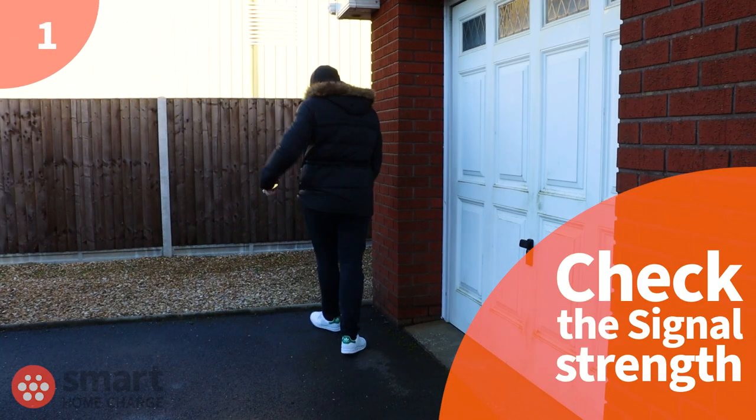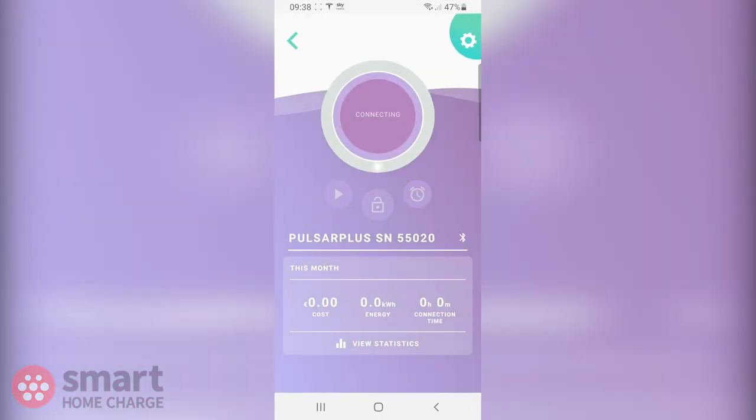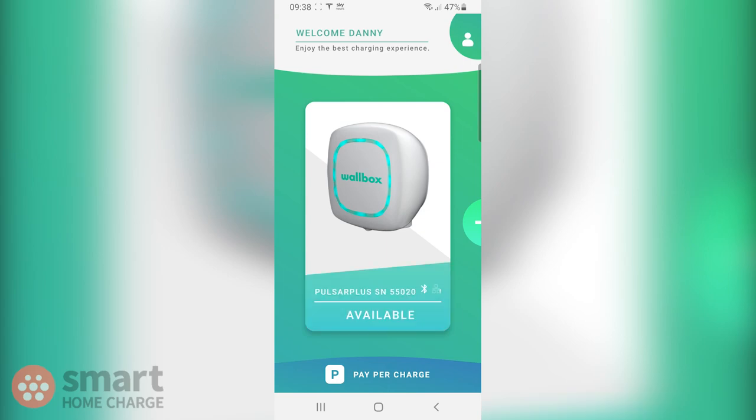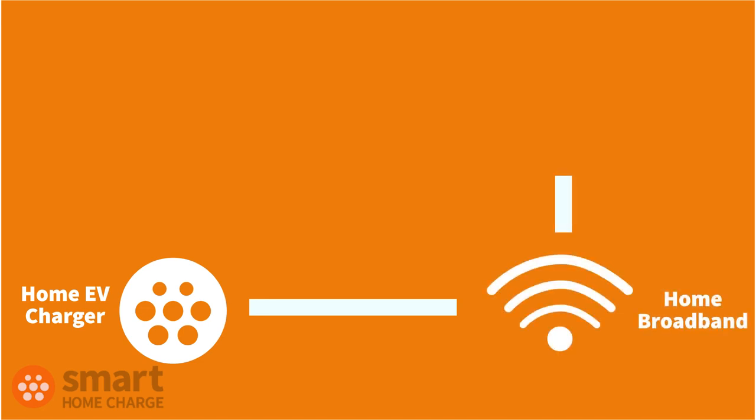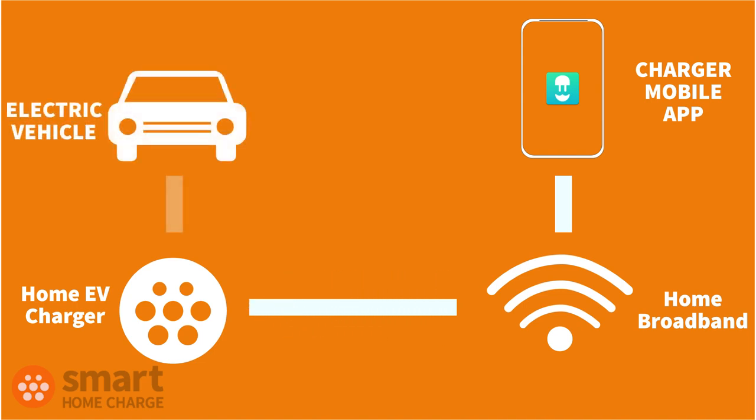First things first: make sure you have a good signal. In order to tell your car when to charge, EV chargers need to communicate with your smartphone app or smart device in some form or another. Most products do this through Wi-Fi, where the charge point is connected with your home Wi-Fi, which in turn communicates with the charging app. When you set up a schedule or make a change in the charging app, this is communicated back through your Wi-Fi and home internet connection to your charger, which in turn will communicate with your vehicle when it's plugged in. So it's really important to make sure you have a strong Wi-Fi signal at the location where you want your charger — you don't want to locate the charger too far away from your home Wi-Fi, otherwise it won't be able to connect and many of the charging functions may not work.